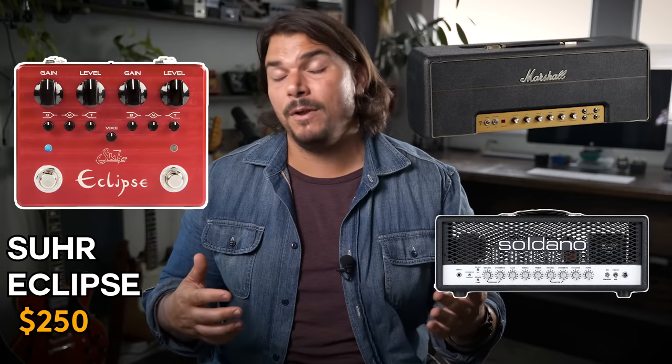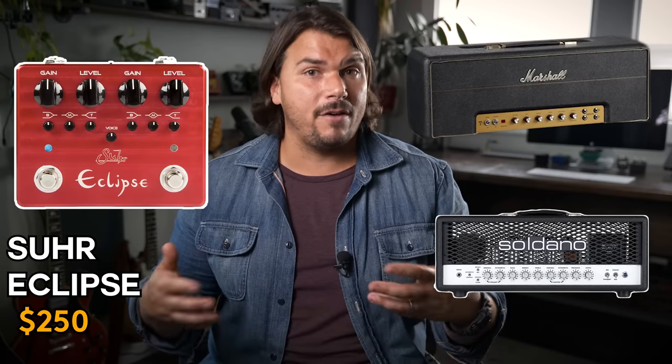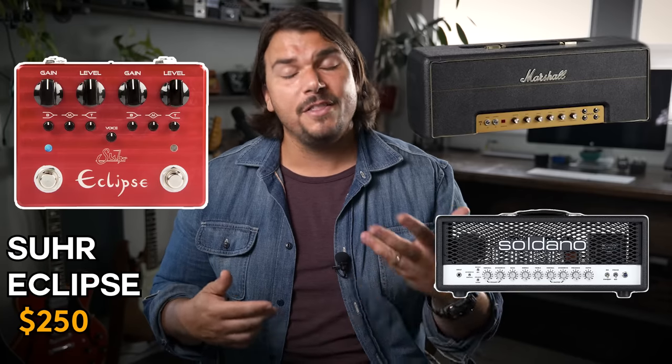Now let's get into modern distortion pedals — roughly 90s to now. One I think is an absolute great pedal with some of those custom audio three-plus type preamp sounds is the Suhr Eclipse. It's a great high-gain pedal with multiple channels and full tone stacks — treble, middle, and bass — on both channels. Very high quality, made by Suhr. If you want that Marshall Plexi to Soldano SLO type sound, you can put a boost in front or behind it for an extra channel, just like on those custom audio amplifiers from the three-plus era.